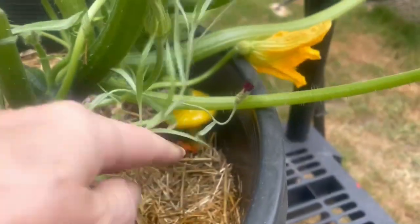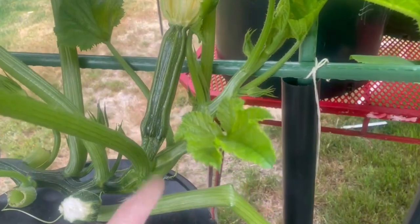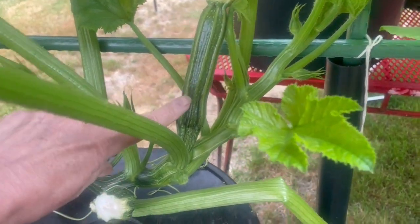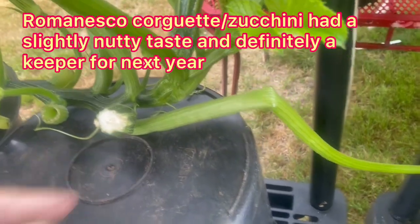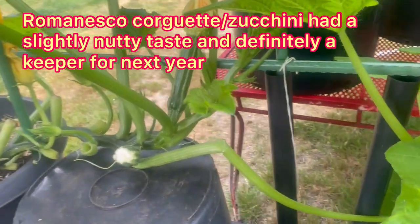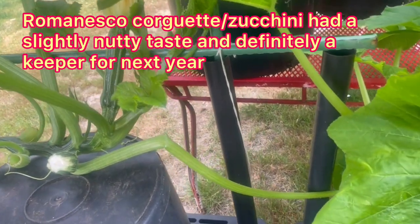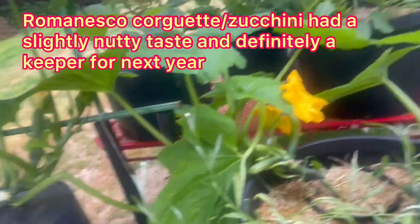There's a patty pan down there hiding. This one's got lots coming. These are bush variety, so that's why they're so clumped up like that. But this is my Romanesco — there's a nice sized one there. I broke one off accidentally when I was moving this. Note to self, be more careful. I had it for my breakfast with my eggs and tomato. Oh my God, it was like a beautiful nutty flavored treat.